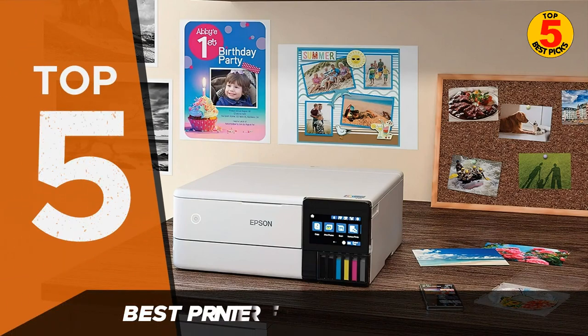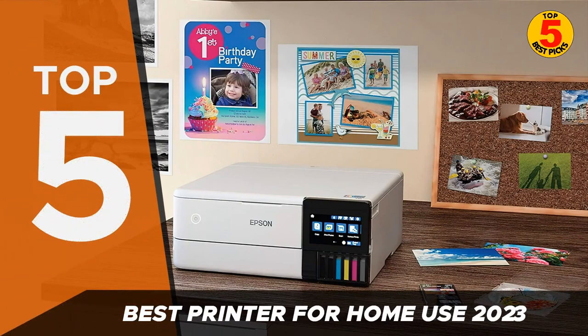Hey everyone, and welcome to my channel. Today, we're talking about the top 5 best printers for home use in 2023.